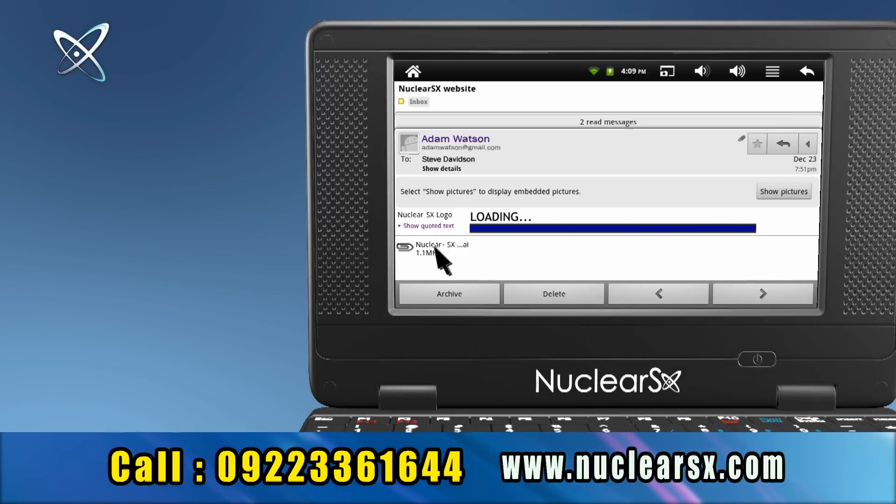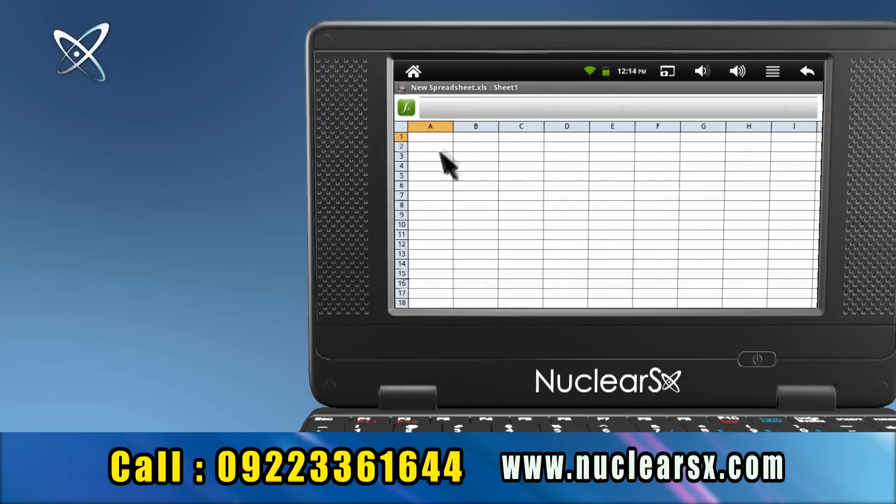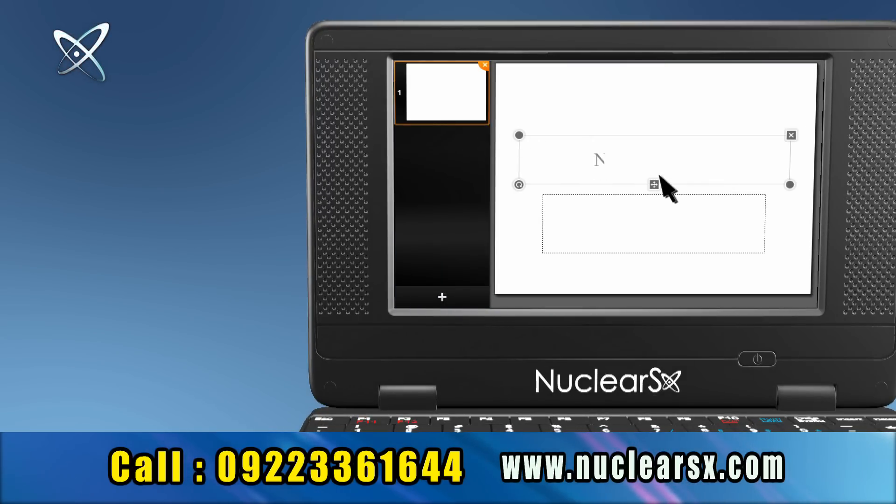Now you can download attachments, do modifications in your Word, Excel, PowerPoint and all your office work.